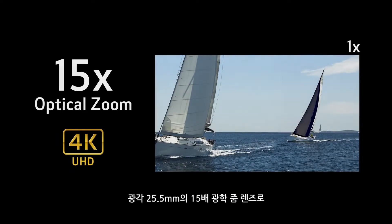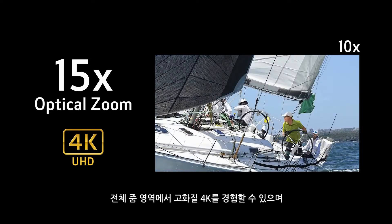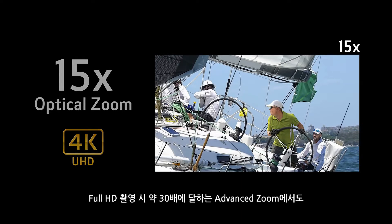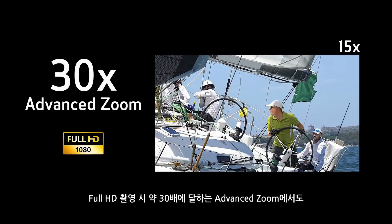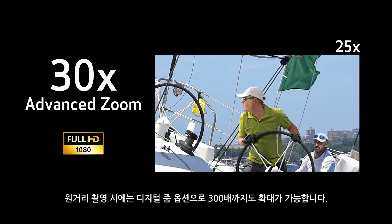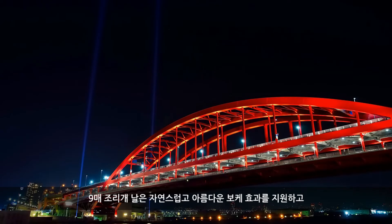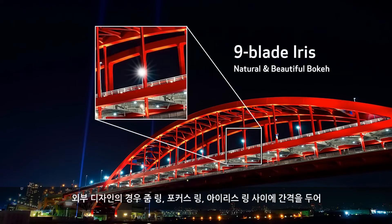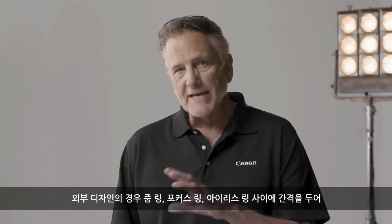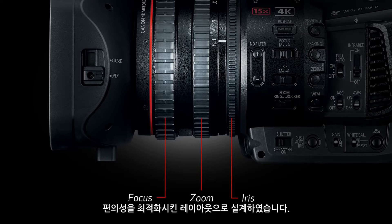The ultra-wide-angle 25.5mm and 15x optical zoom lens allows for high 4K image quality throughout the entire zoom range, and when shooting in full HD, approximately 30x advanced zoom is made possible with virtually no image degradation. For those really distant shots, there's even a 300x digital zoom option. A nine-blade iris helps achieve more natural and beautiful bokeh effects, and more space has been given between the zoom, focus and iris rings for an optimized layout that helps prevent interference.